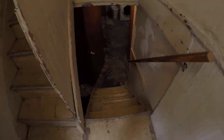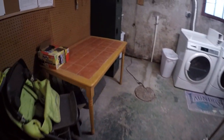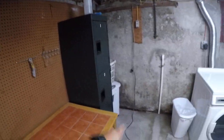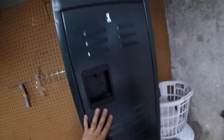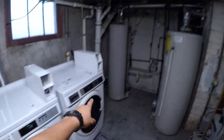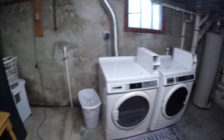Down here is a coin-operated washer and dryer shared amongst all units. We have a laundry room schedule and we have lockers, so if you want to keep your detergent or stuff, you can keep it in here. The dryer and washer are right here, and all the boilers and utilities are here as well.